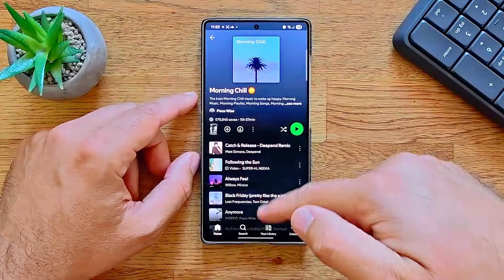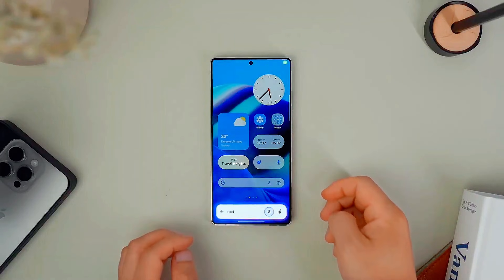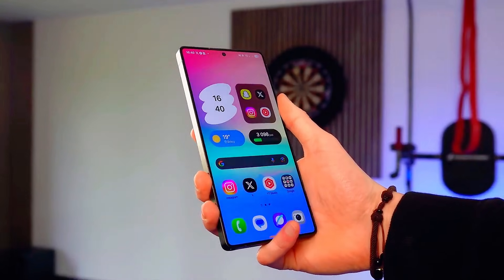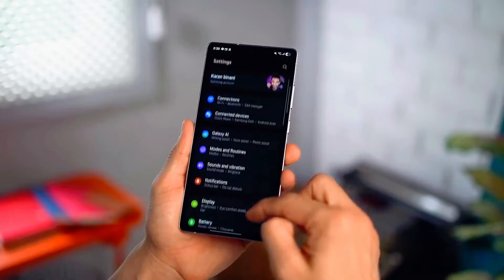Samsung is also improving ecosystem integration, meaning seamless connectivity between Galaxy phones, tablets, watches, laptops, and even smart TVs — allowing calls, apps, and files to move effortlessly across devices, making your Galaxy ecosystem feel truly unified.